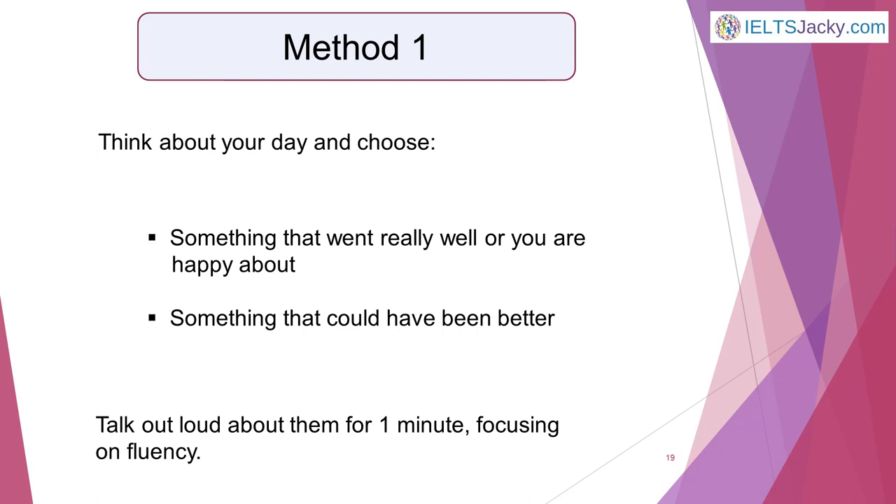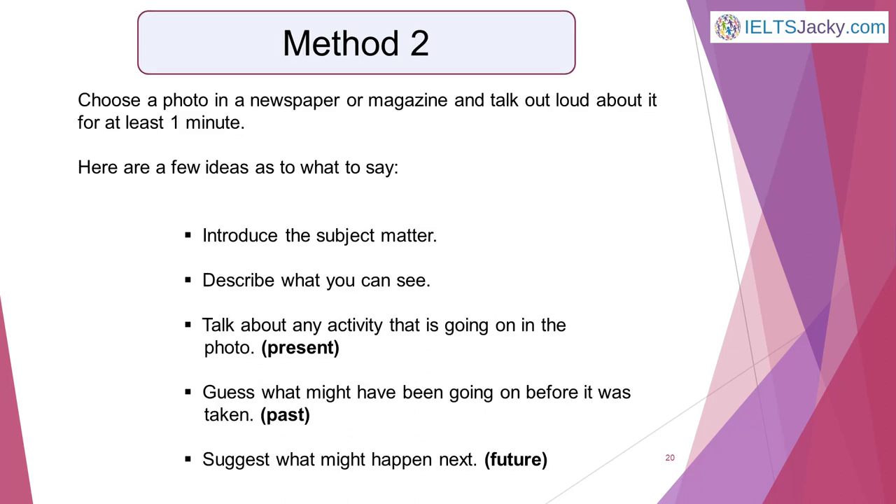The method I'm going to suggest is something for you to do on your own so that you aren't worried about making mistakes. Method 1: Towards the end of the day, think of one thing that went really well or that you are happy about, and something that could have been better. Talk out loud about them for one minute, focusing on fluency. This will be great practice for using the past tense, but also conditionals and modals — for example, 'if I had' or 'I should have.' These have more advanced grammar and will impress the examiner if you use them.